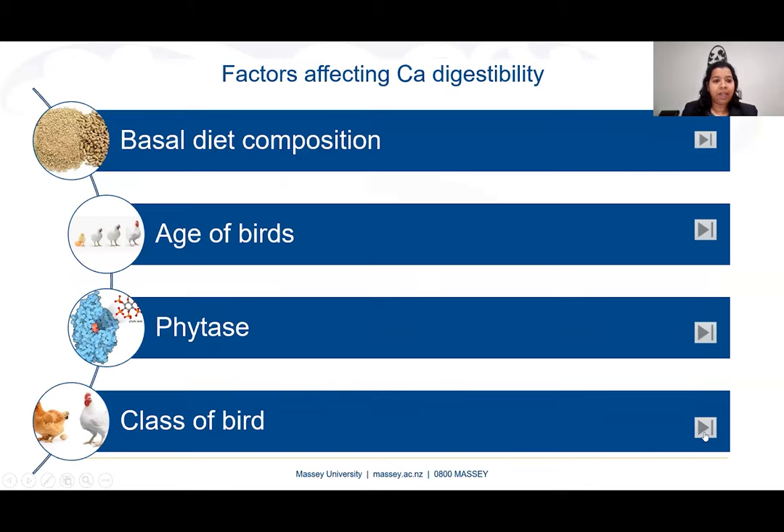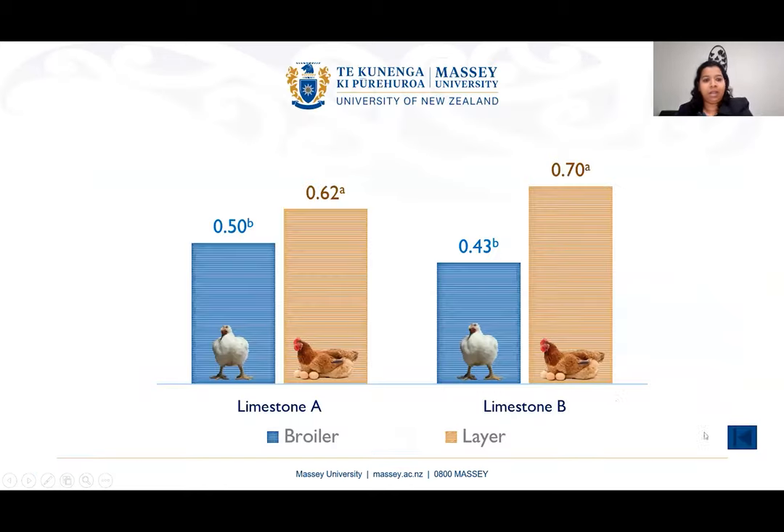The next factor is class of birds. We compared calcium digestibility between broilers and laying hens, and found that laying hens had higher calcium digestibility of limestone. This is likely because laying hens have a high calcium demand for egg production.